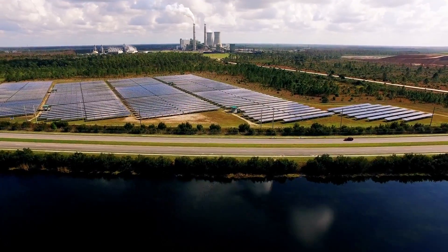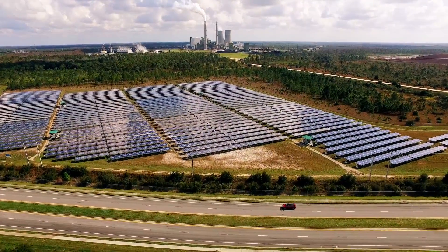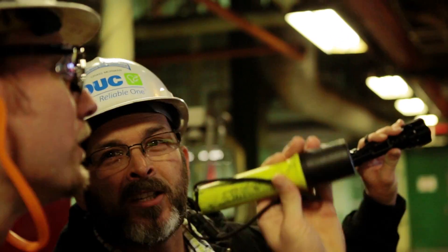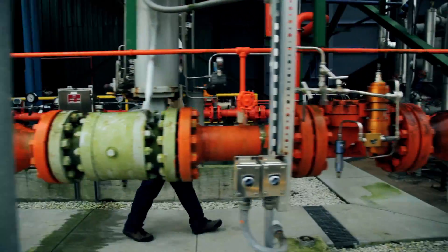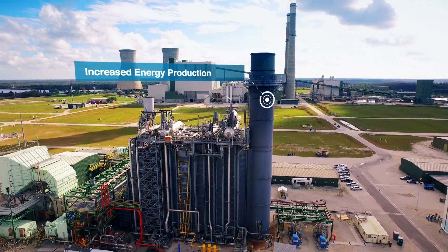The Stanton Energy Center relies on a variety of domestic fuels to generate electricity. Through constant research and innovation, OUC is discovering and implementing new ways to leverage fuel diversity in order to keep overall costs down and provide better savings for our customers. The practice of using natural gas and landfill gas to offset the use of coal has significantly increased Stanton's overall clean energy production.